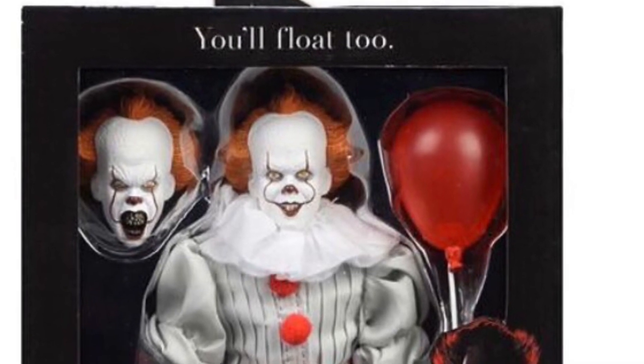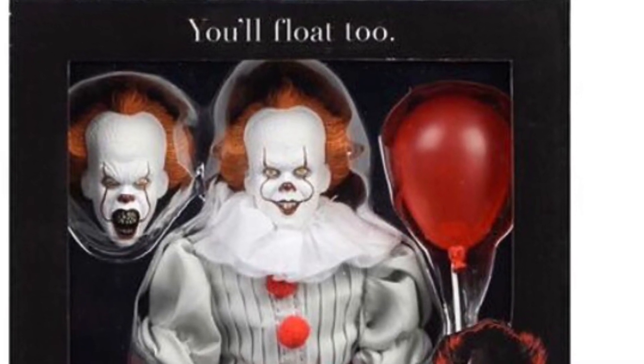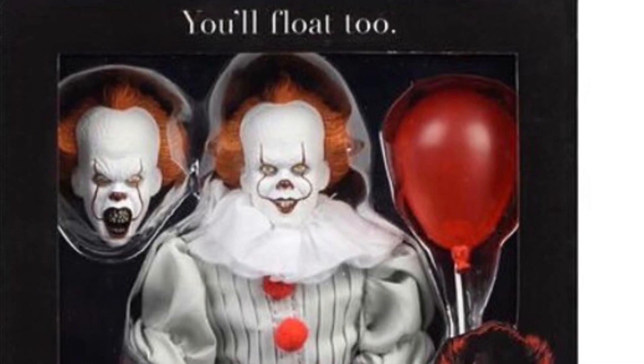If you want to pre-order this, it's available at Big Bad Toy Store — use my link in the description down below. We'll see you soon!